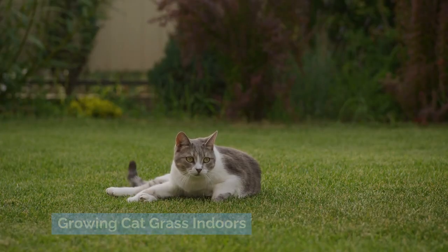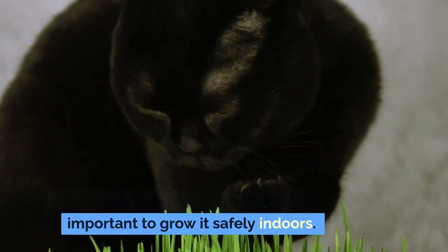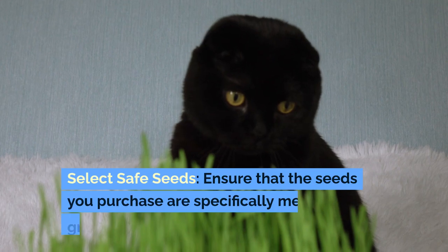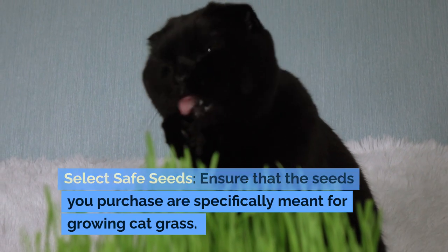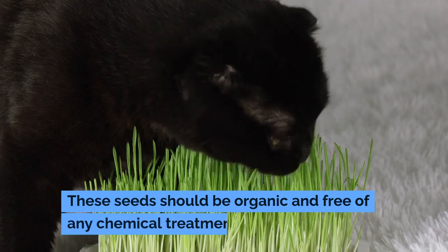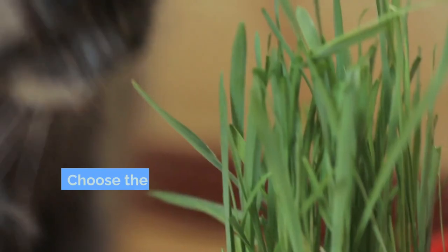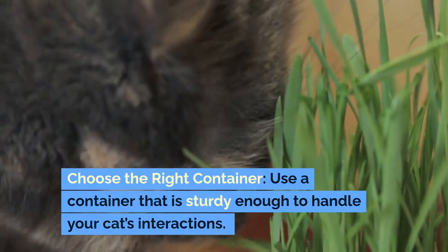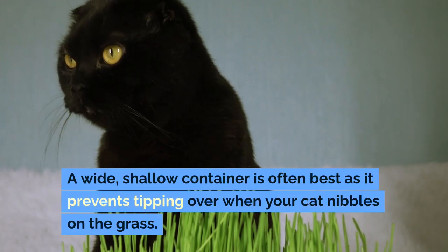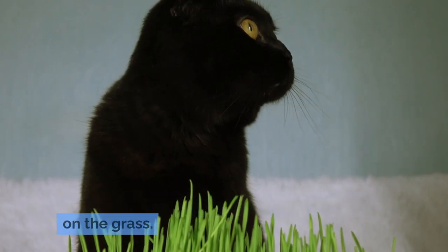To reap the benefits of cat grass, it's important to grow it safely indoors. Select safe seeds — ensure that the seeds you purchase are specifically meant for growing cat grass, and should be organic and free of any chemical treatments. Choose the right container: use a container that is sturdy enough to handle your cat's interactions. A wide, shallow container is often best as it prevents tipping over when your cat nibbles on the grass.